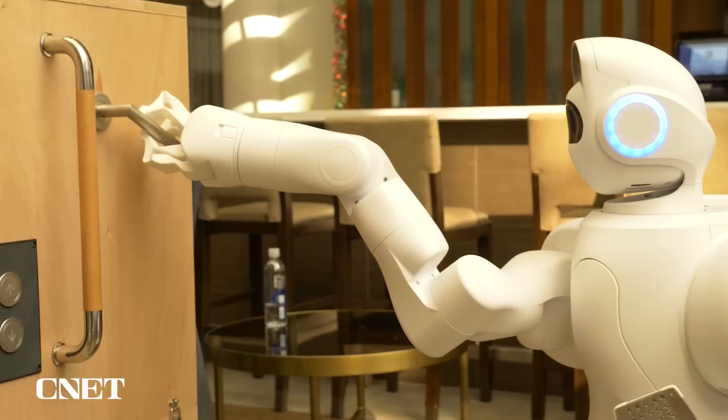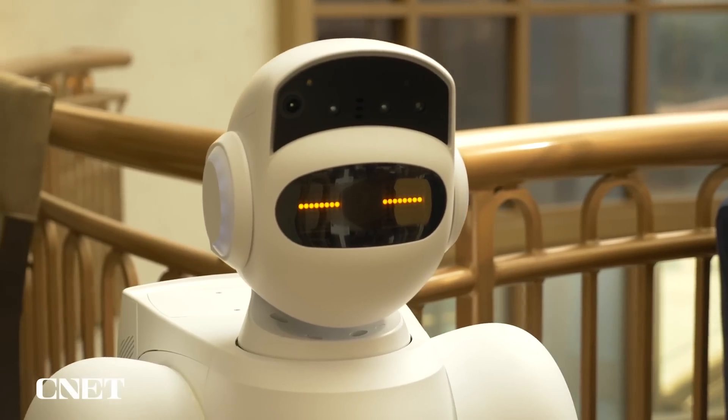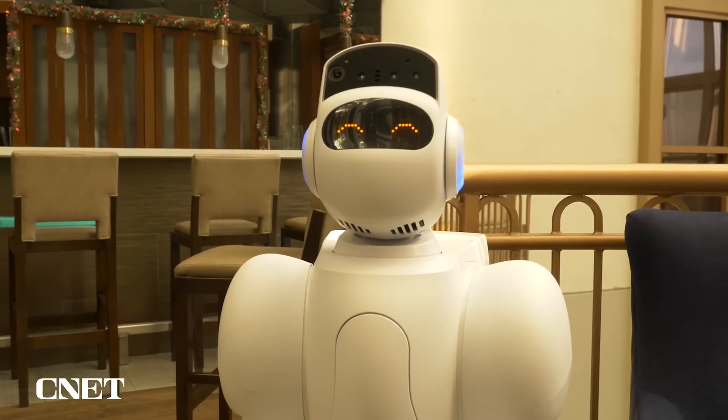You're probably not going to get one of these in your house anytime soon. The goal is for companies to use this robot for functions like helping out around a hotel or providing security. Aeolus isn't sharing how much this robot helper will cost, but it's pricing AO like a service with a monthly fee based on the need.